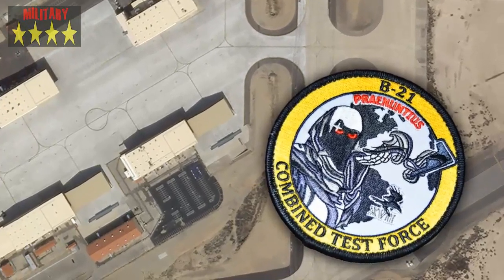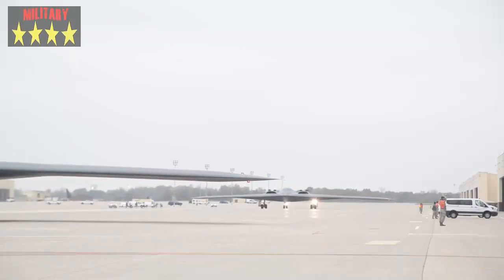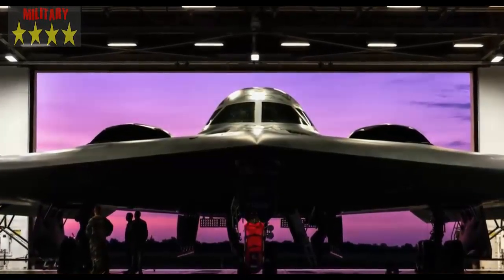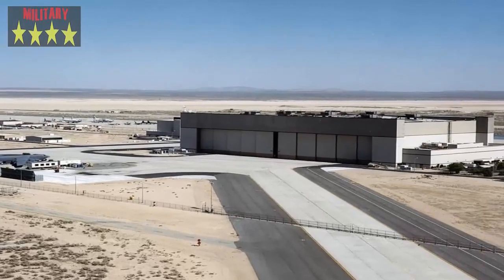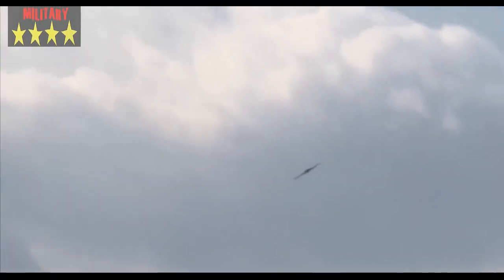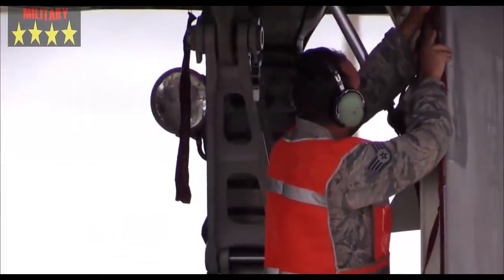Edwards Air Force Base, the center of the flight test world, has been going through a series of changes in preparation to receive the B-21 Raider stealth bomber. Now satellite imagery shows that the area of the base where the B-21 test program was thought to be headed may not actually be its destination. As a result, more than just one secretive large aircraft program may kick off at the base in the not-so-distant future — or may even be underway there already.